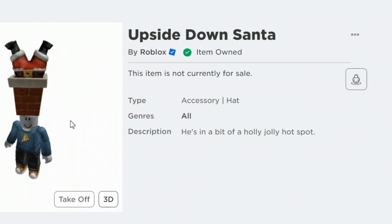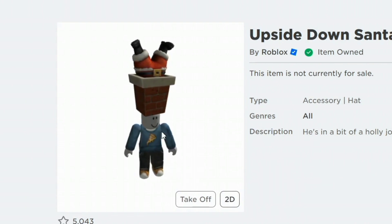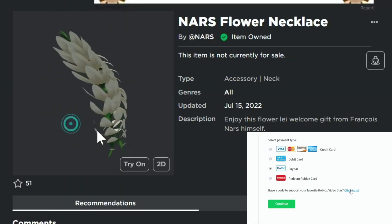The next recent item is Upside Down Santa — he's in a bit of a holly jolly hot spot, which could be quite a predicament. Oh my gosh, how does it look on my character? This thing is gigantic — how do you style something like this?